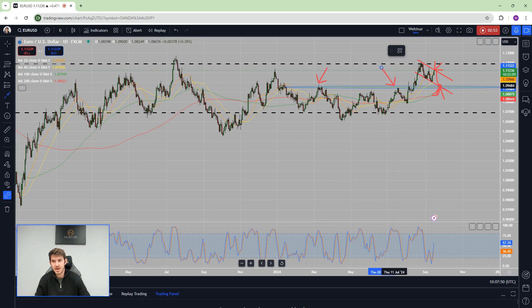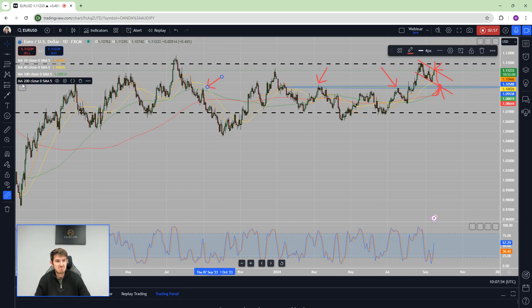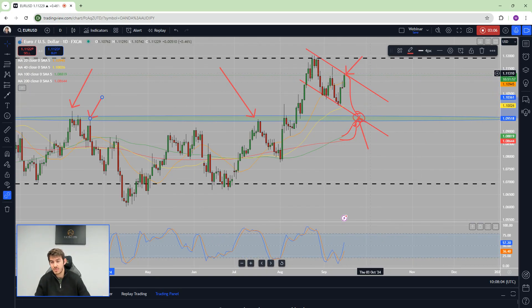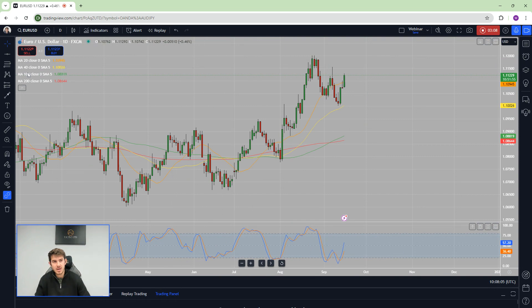That is a very reactive area because if you look historically, you can see there's a reaction there, a reaction there, a reaction there — all kinds of reactions across the board. So I definitely think it's short at the moment.